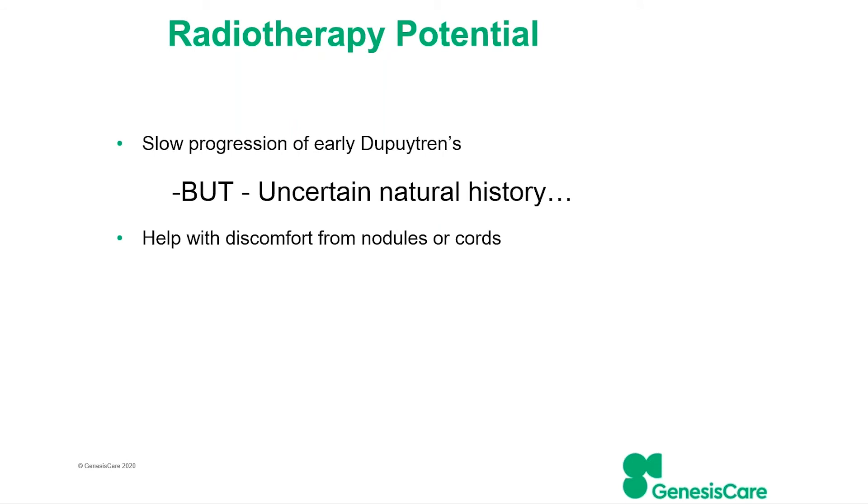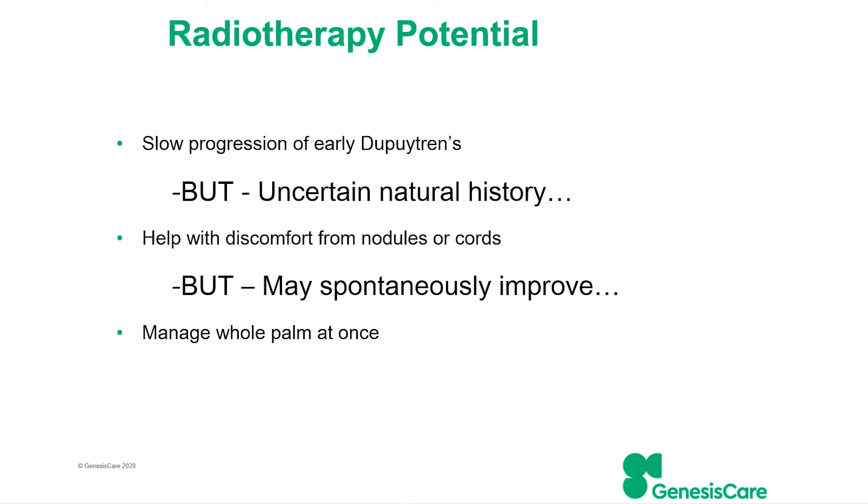Sometimes these nodules can be quite uncomfortable, but classically within three to six months that discomfort will settle. You could apply radiation as an anti-inflammatory intervention and then claim credit for something that was going to settle down by itself. We do have the advantage of being able to manage most of the fascia at once, which can potentially reduce future problems. Ultimately, what we're trying to do is prevent more invasive treatments such as surgery from being necessary if someone develops a contracture.